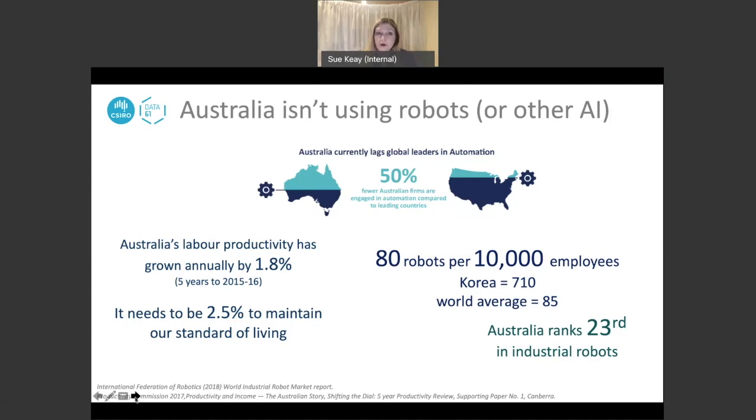Industrial robots are typically found on manufacturing or factory floors and are quite different to service robots — like a concierge robot in a hotel, an educational toy, or a robot vacuum cleaner. The world's number one country is Korea, with 710 robots per 10,000 people. Korea has a very well-established electrical component manufacturing sector, but I still don't think that fully explains why Australia sits relatively low in those rankings.